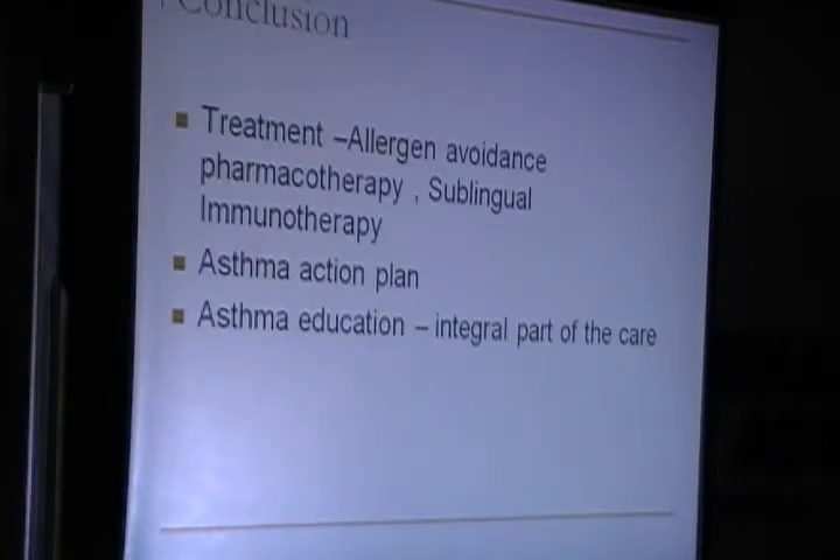In conclusion, allergen avoidance is the most important management, followed by pharmacotherapy. For patients who do not respond to allergen avoidance and pharmacotherapy, sublingual immunotherapy is a valid option. An asthma action plan is very important and patient education is also a very important integral part of care.